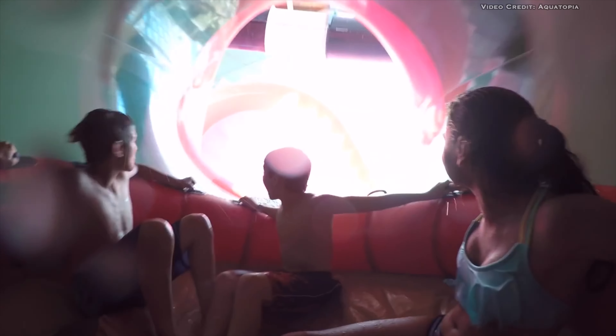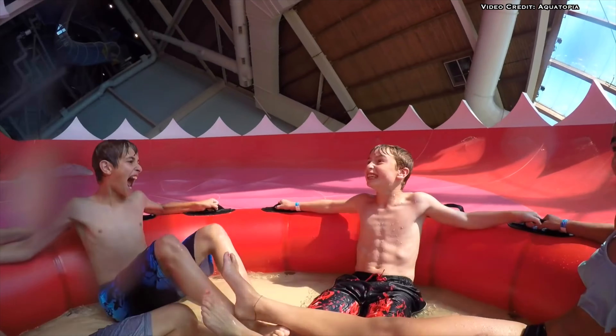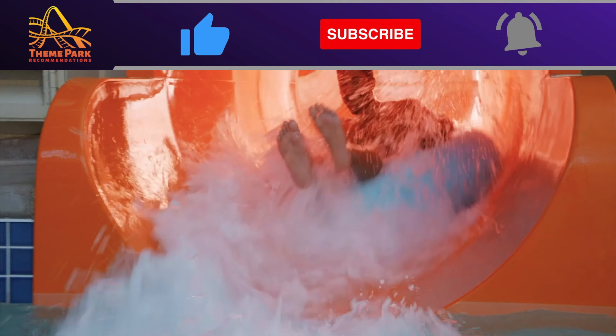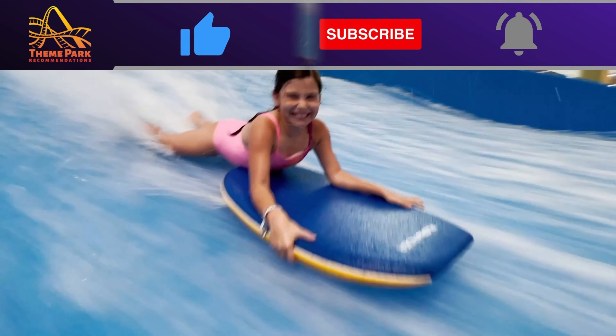Before I share the number one indoor water park in America, if you're enjoying this video please give it a like and consider becoming the newest Theme Park Recommendation subscriber.